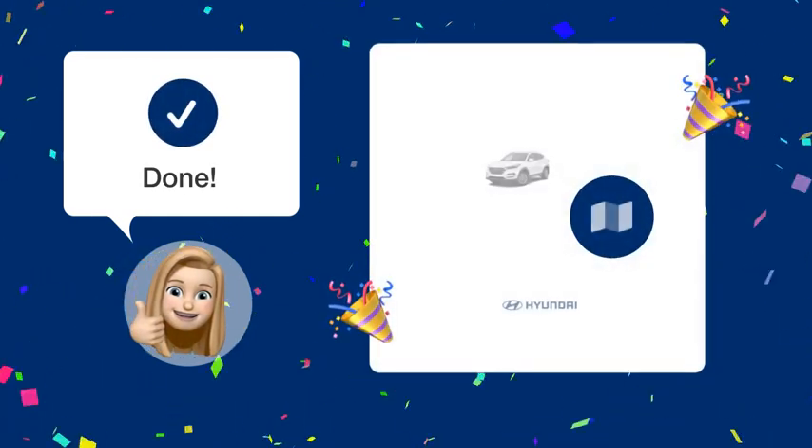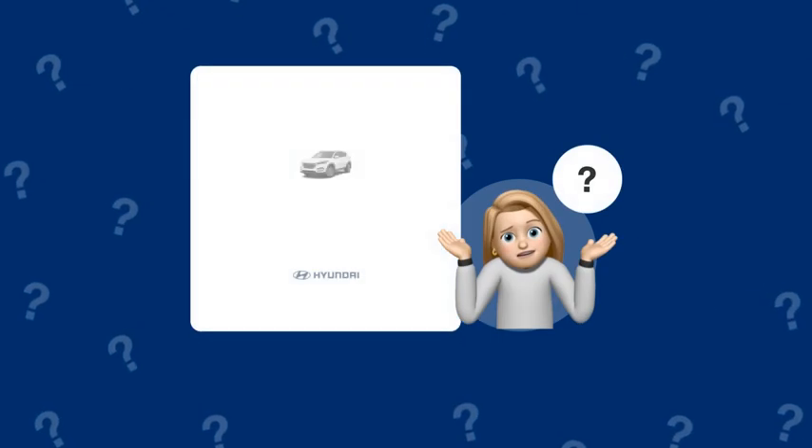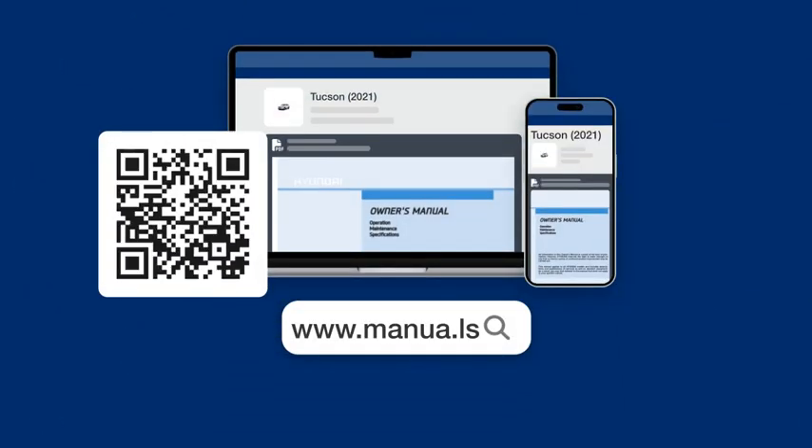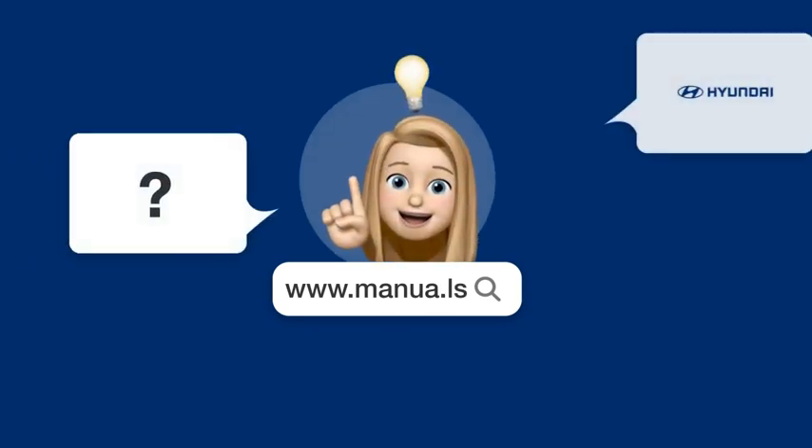Follow these steps and you'll be able to easily display the GPS map on your Hyundai Tucson 2021 screen. Still need help? Visit our website for the complete manual. There you will also find questions and answers from other Hyundai users.